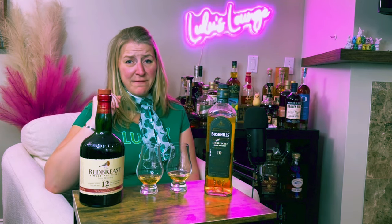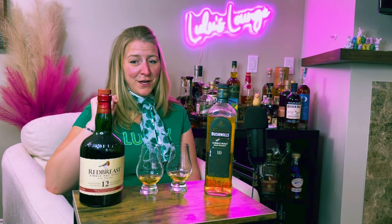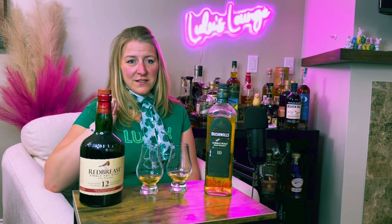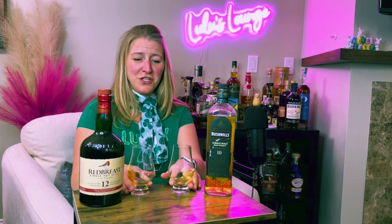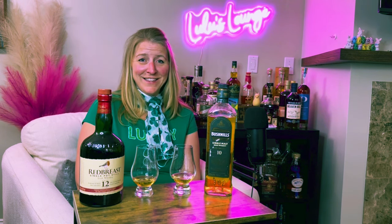Yeah, I could stand behind that. Both the Red Breast 12 and the Bushmills are definitely a good way to go if you are out and about celebrating a little Irish heritage or just in the mood to try something new. I think both of these could be a good way to go. I hope you enjoyed a little bit of the Irish shenanigans. I hope you have a great day. Cheers!